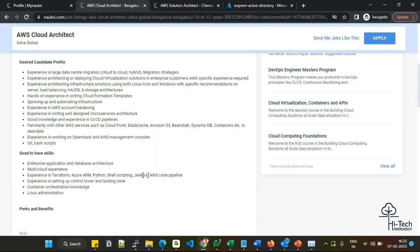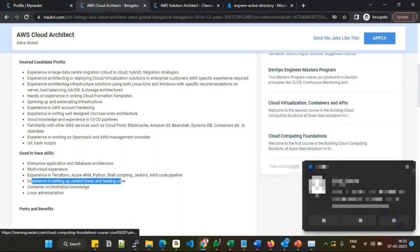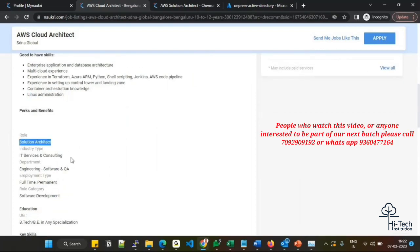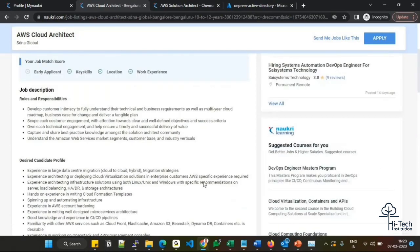Jenkins and AWS CodePipeline knowledge is a plus — if you know Jenkins clearly, CodePipeline can be managed. Experience with AWS Control Tower and Landing Zone is important nowadays, as new account creation is happening automatically. Container and orchestration knowledge — especially Kubernetes — is really valuable. Linux administration is also expected. If your skill set matches what has been shown, this cloud architect and consulting role will be relevant to you, and you can go ahead and apply.